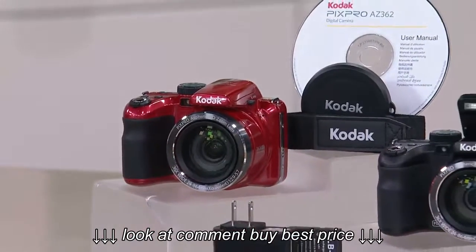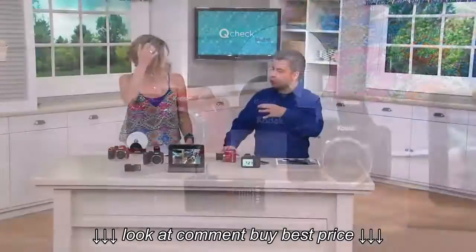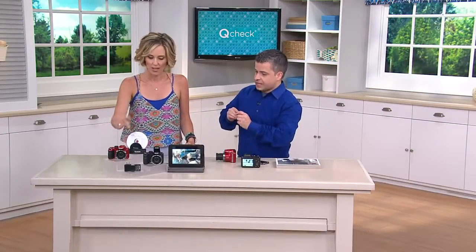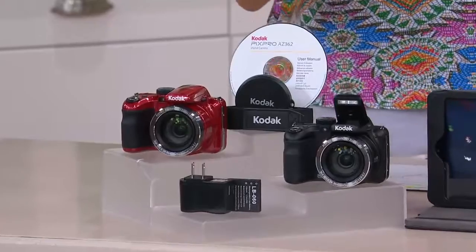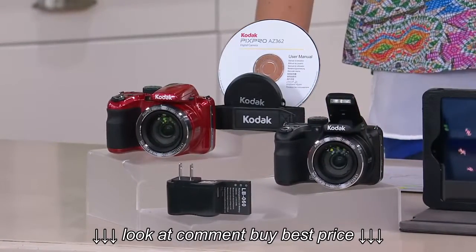If you're looking for a camera that's going to be easy to use, just like a little point and shoot, but you want all those really cool features — low light, speed, all of that stuff — this is going to have it. It comes in red and black, with the charger, lens cap, and strap, plus a little manual. And it's also a video camera.